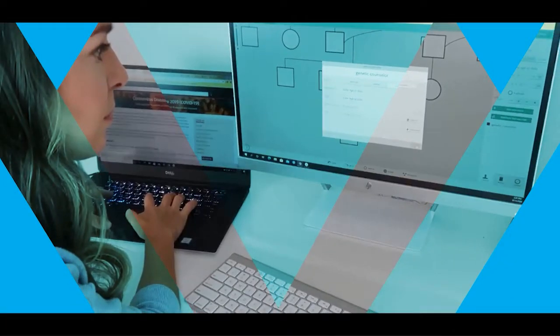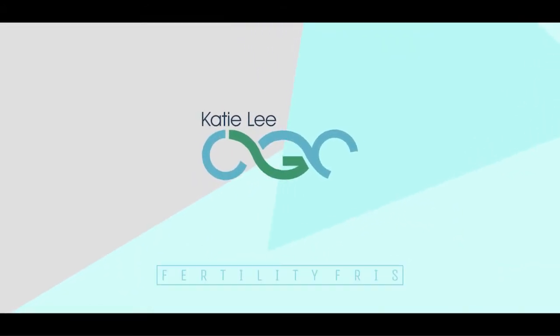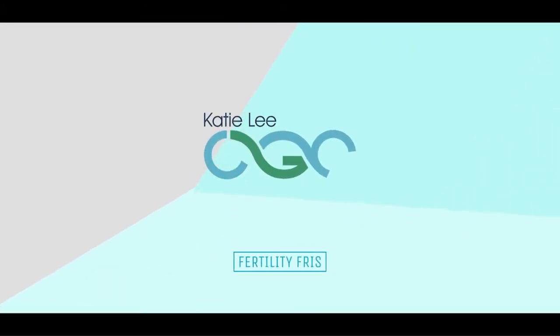This is Fertility Friday with Katie Lee, CGC. If you're TTC waiting for your BFP or you're wondering about PGT, listen to Katie Lee, CGC on Fertility Friday.